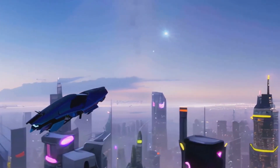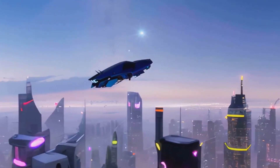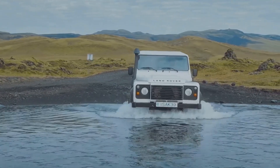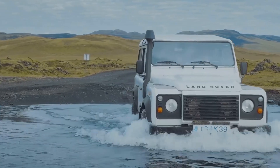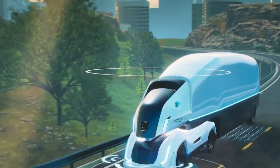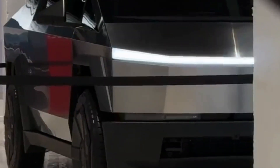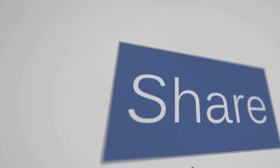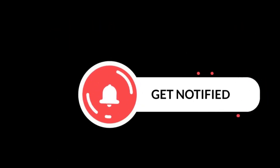So there you have it — 15 of the most mind-blowing vehicles you probably didn't even know existed. From flying cars to shape-shifting city cars, from amphibious vehicles to off-road behemoths, this list had it all. What was your favorite vehicle? Let me know in the comments below, and if you know of any other crazy cool vehicles I missed, share those too. Thanks for watching — don't forget to like the video, share it, subscribe to our channel, and turn on the bell for new updates.